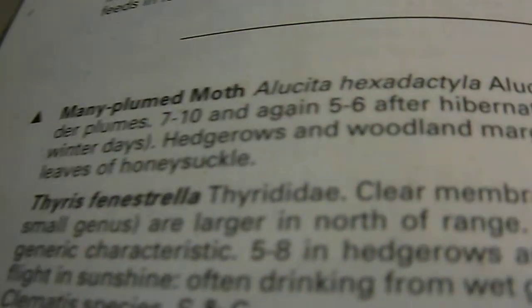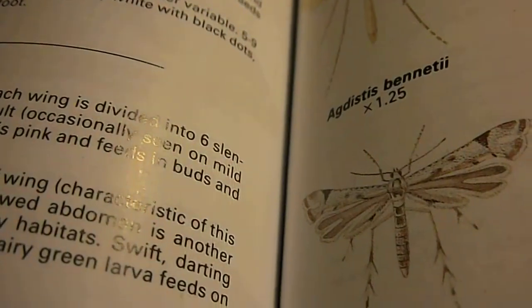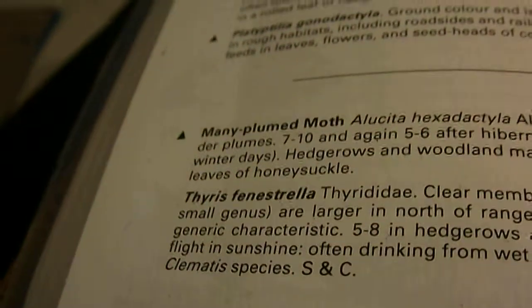Flight months 7 to 10, and again months 5 to 6 after hibernation as adult. Occasionally seen on mild winter days. Habitat: hedgerows and woodland margins. Larva is pink and feeds in buds and leaves of honeysuckle.